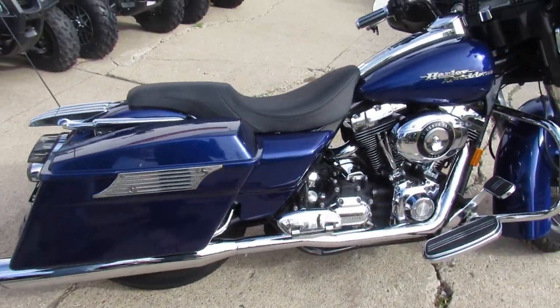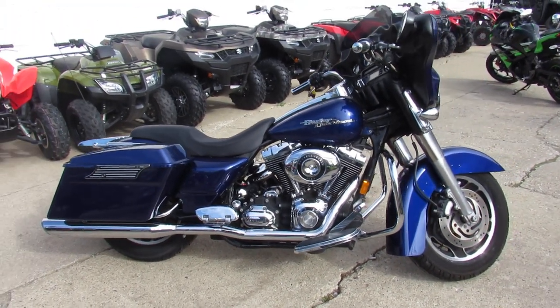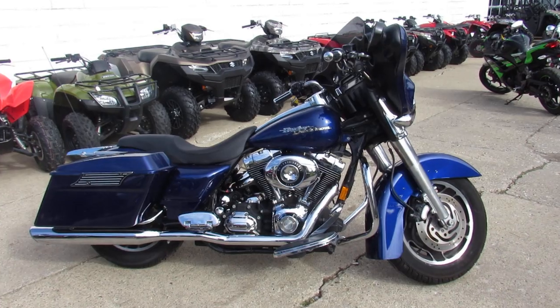2007 Harley-Davidson Street Glide, $99.99. Visit our website, keep an eye on our Facebook page and our YouTube channel. Call today and you can ride today.